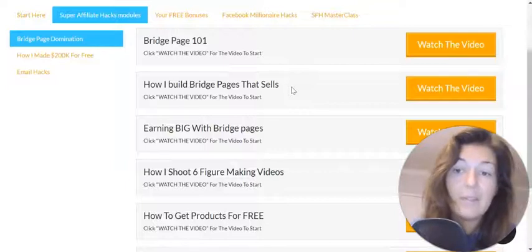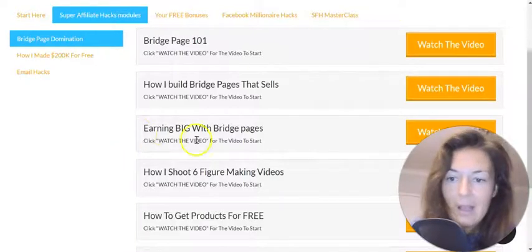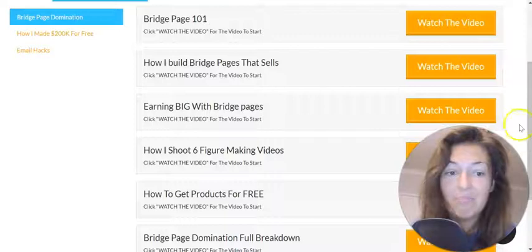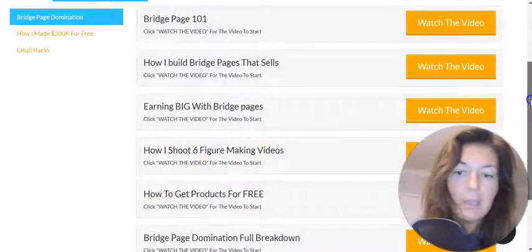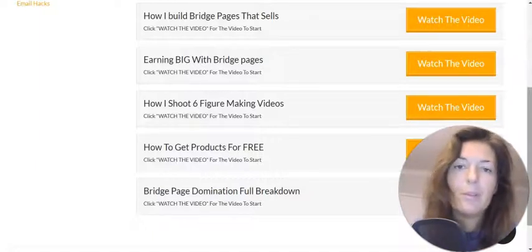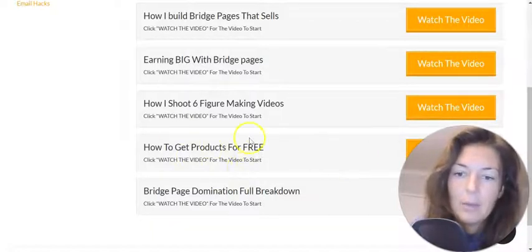ClickFunnels is expensive, guys. So I would highly recommend you pick up my bonuses as well to learn how not to pay an arm and a leg for a funnel or page builder. The next module is 'Earning Big with Bridge Pages' — tutorials are anything from 10 to 30 minutes long, quite extensive. Then there's 'How I Shoot Six-Figure Making Videos' — he talks about the video you'd actually put on the bridge page. He says it's advisable because it builds trust more when people see you talk on camera — it's more engaging and personal. Then 'How to Get Products for Free to Promote' and 'Bridge Page Domination Full Breakdown.'